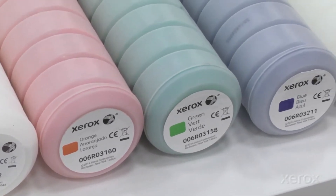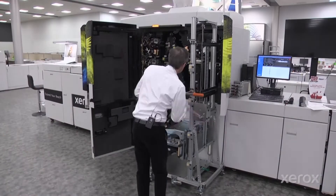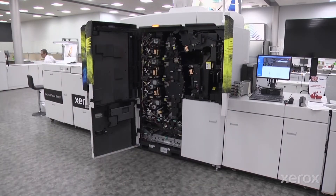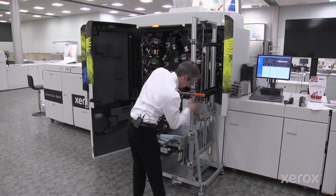It's very quick to swap the colors. In a matter of about 15 to 20 minutes, we can swap the developer housings and change from one set of jobs to an entirely different set without any mess.